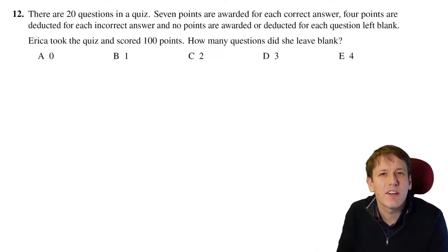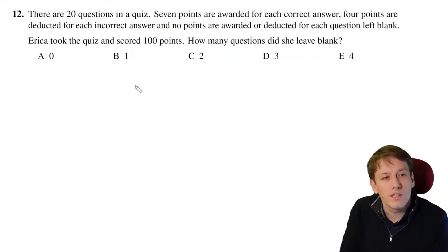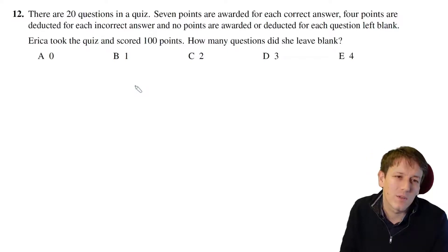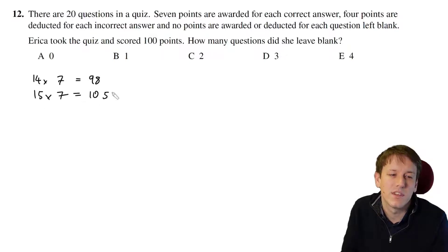There's a fine balance in maths challenge questions between when you want to apply trial and error and when you want to do something more rigorously. For me, this is a good example where trial and error is both the best and the fastest method. There are 20 questions in this quiz; I get 7 for each correct answer and I've got to score at least 100 points. So what multiple of 7 is close to 100? 14 times 7 is 98, so I need more than 14 right. 15 times 7 is 105.